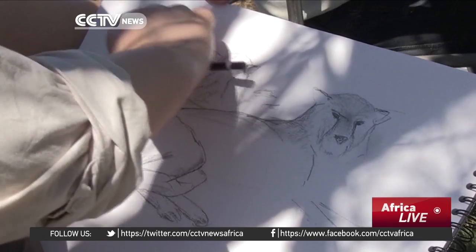Sometimes I suggest starting with just the backbone or a dominant line, or you might start with the eyes, ears and nose and build out from there.